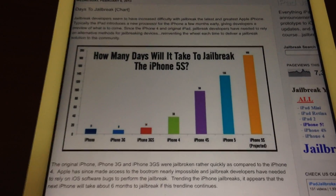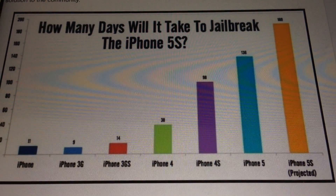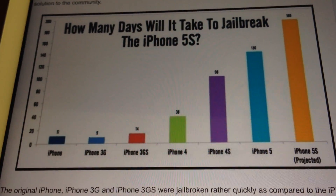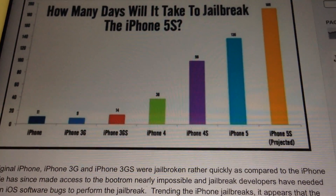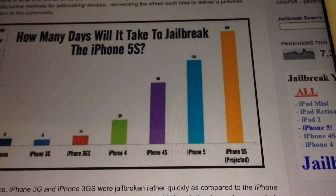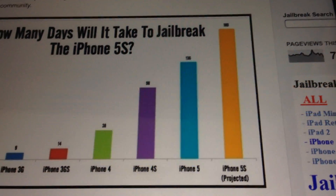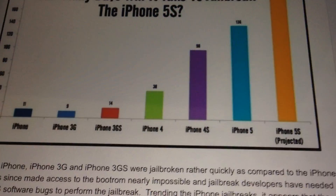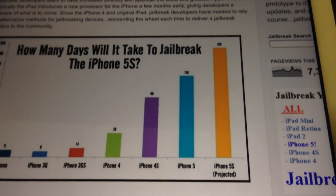This is a chart that was recently put together showing how long it took to jailbreak the different iOS versions and the different new iPhones. With iOS 4 and the iPhone 4, it took 38 days. The iPhone 4S took 98 days with iOS 5. The iPhone 5 along with iOS 6 took 136 days to jailbreak. So the projection for the iPhone 5S would be 189 days with this current trend.